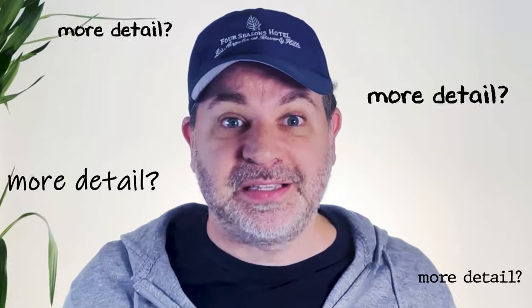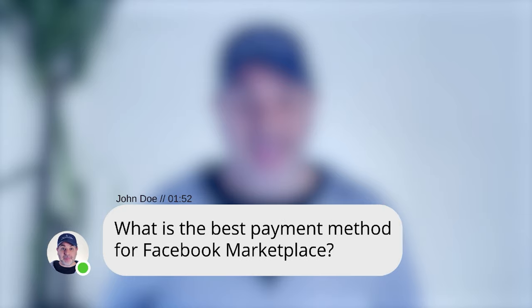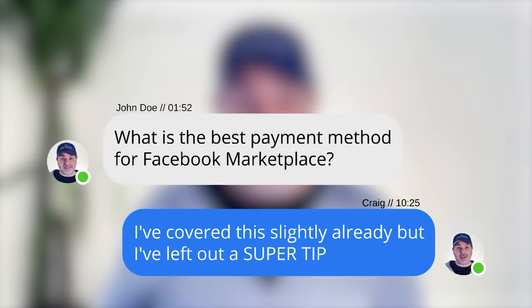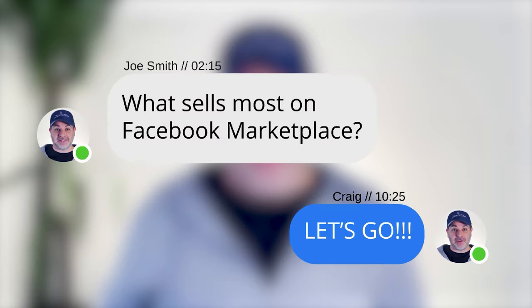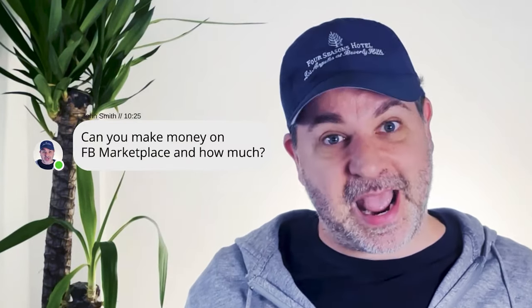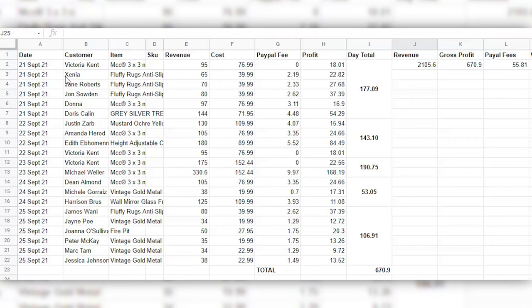I'll now answer some of the common questions I get asked: Can you make money on Facebook Marketplace and how much? What is the best payment method for Facebook Marketplace? What sells most on Facebook Marketplace? Can you make money on Facebook Marketplace? Yes, and it's up to you. I'm going to talk about you selling as an individual, not as a company. Let me show you how much money I made when I did it.